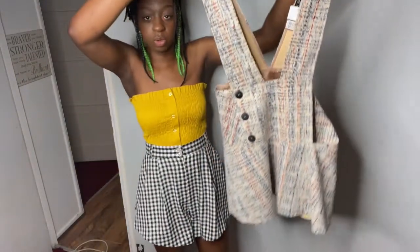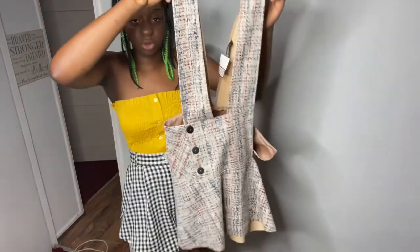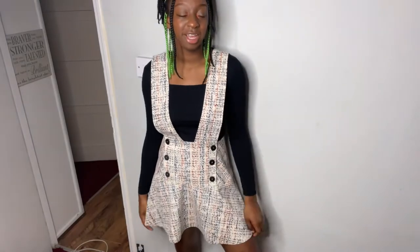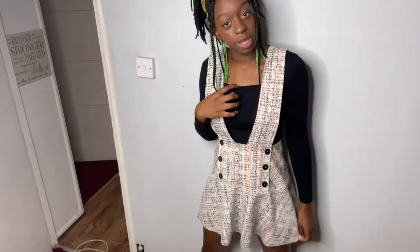This next item has been thrifted from a charity store. I'm not sure what you call it - a dungaree dress, I have no idea - but I paired it up with my long-sleeved black top. This is what the dungaree dress looks like from the charity shop. It has the right amount of tightness but it's also loose. I would probably wear this with a turtleneck but mine is in the wash.